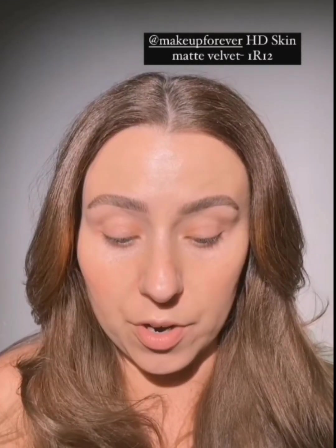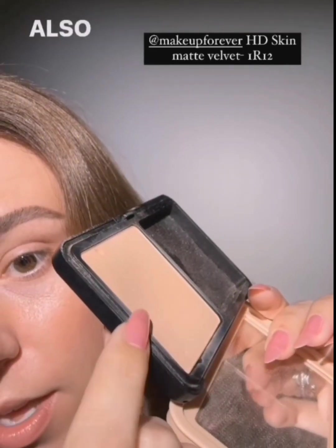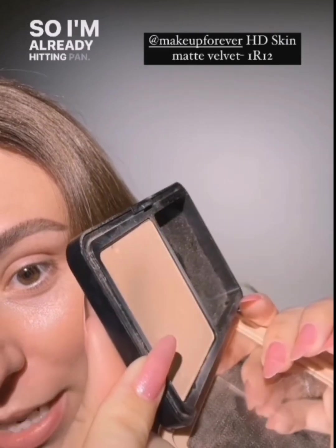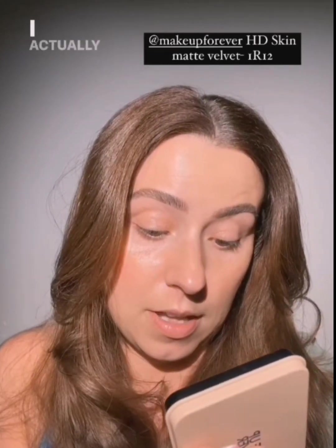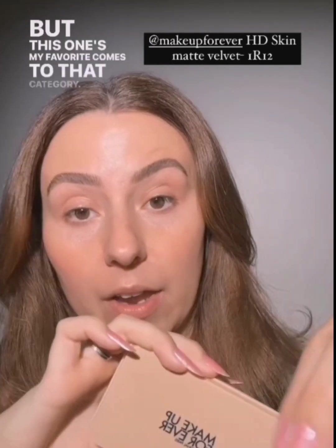If y'all have not tried the new formula of Makeup Forever powder foundation, you're missing out. I use it two and three times a day so I'm already hitting pan, but that's just how much I love it. I use it for everything — I use it to fix things, I wear it alone, I wear it on top of foundation for more coverage. I actually have a backup already. This is something I will be repurchasing. This is my favorite medium to full coverage option — it can be full coverage, and it's my favorite in that category.